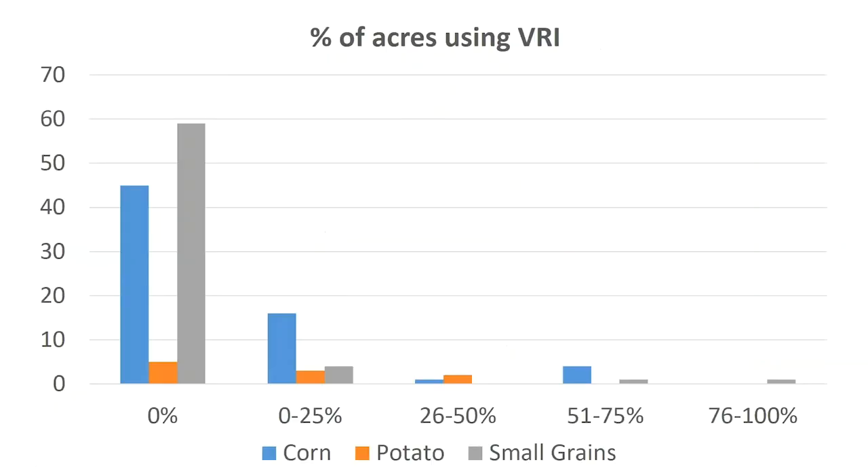We also asked about variable rate irrigation, or VRI. Our impression has always been that VRI acceptance and use is quite low. What we see is that, yes, in a lot of cases VRI is not being used — 40 to 50% of corn operations and 50 to 60% of small grain operations have no use of variable rate irrigation. But it was also encouraging to see that it is happening: up to 25% of acres on some operations are using VRI, and even more — up to 50 and 75% — in just a handful of operations. Especially for corn, there is some acceptance and use of VRI irrigation.